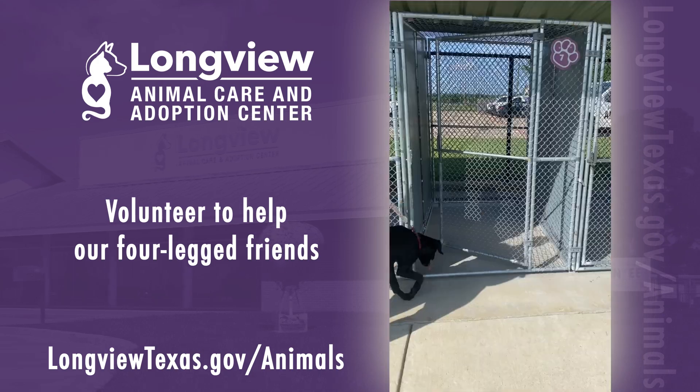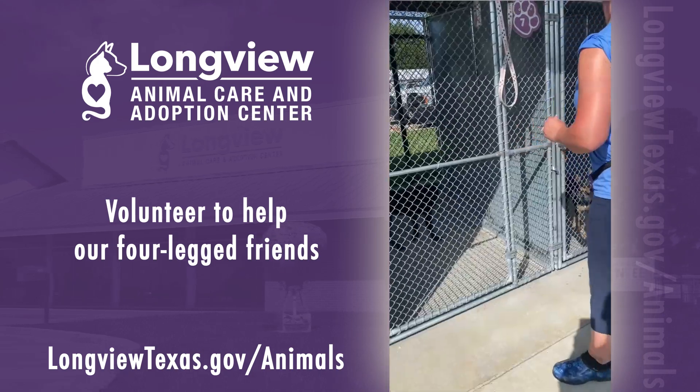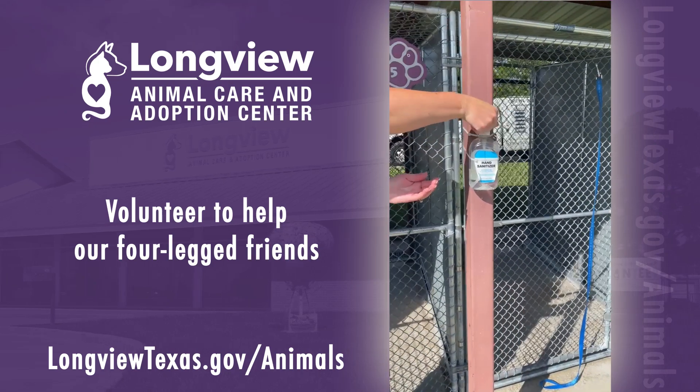Safety and disease prevention are priorities for us. We always use hand sanitizer between handling each dog to keep both ourselves and the animals safe.